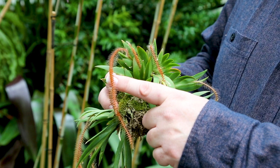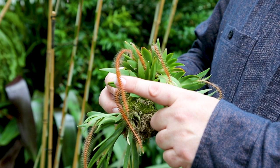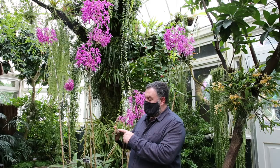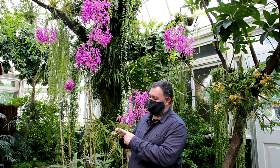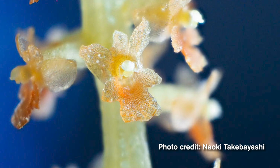These long pipe cleaner-like inflorescences with their fuzzy stems have hundreds of individual blooms. This orchid is from a genus called Oberonia, named after Oberon, the mythical forest king from A Midsummer Night's Dream. Each one of these tiny orchid flowers is only a millimeter in diameter, and if magnified, you can still see the same parts as we saw in that Cymbidium bloom.